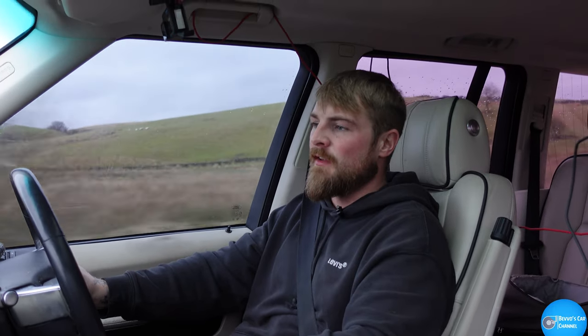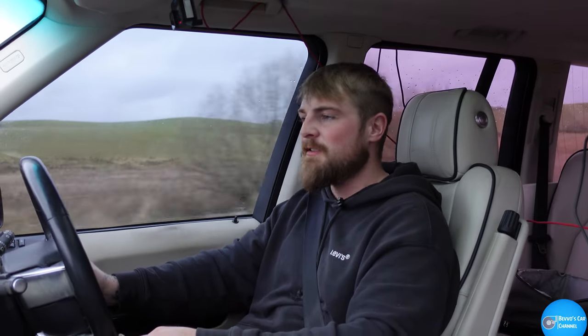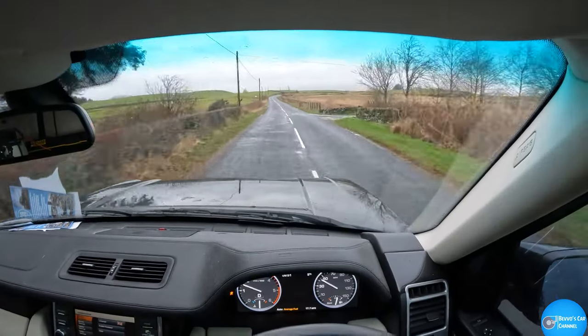I have one huge complaint about this car: it is far too comfortable. You just fall asleep. I've done 200 miles in it so far, up the M6 mostly, and to stay awake was a challenge in itself. I don't know how people in a Rolls Royce manage. I feel for them guys — if you own a Rolls Royce, I don't know how you do it.